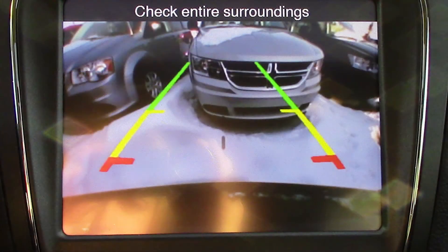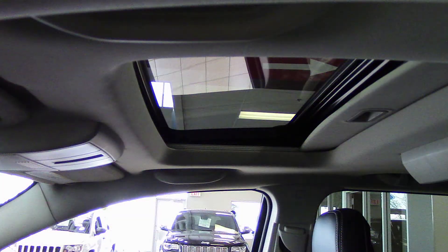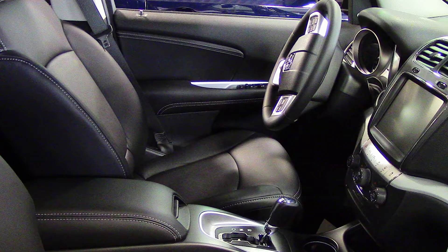A backup camera with park assist, an Alpine premium audio system, and a sunroof. The interior features all leather seating with premium stitching, and the front seats and steering wheel are heated.